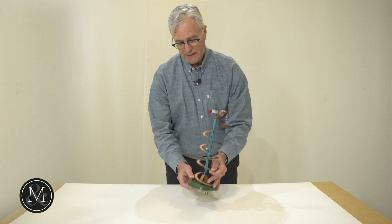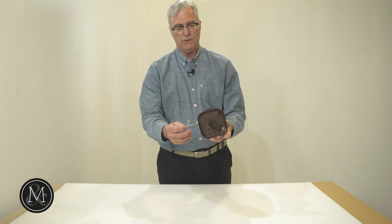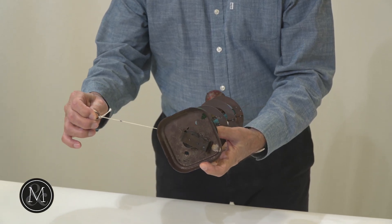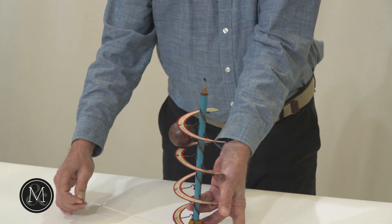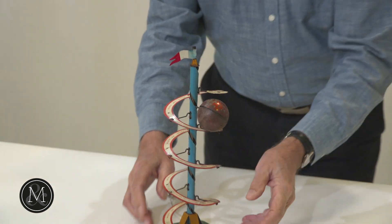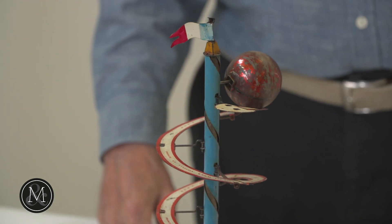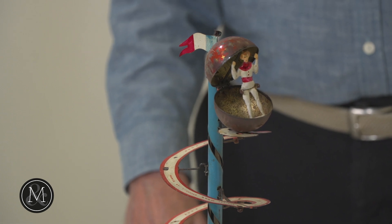It's a clockwork mechanism, but it operates from this string. You can see underneath here we have a wind-up motor, then when we pull the string, the spring is contracted. At one point when you let go of the string, the mechanism works, the sphere will ascend and open up revealing the figure inside.